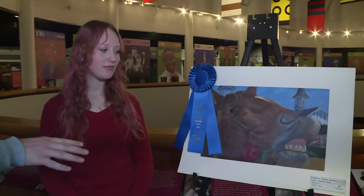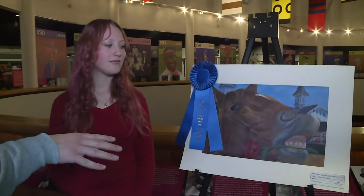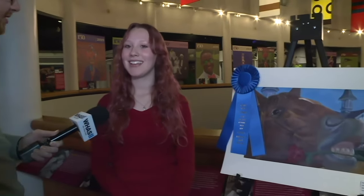Let's talk a little bit about the piece here. We spoke yesterday, and you said it was based off of a horse that you know and really love. My grandma has a horse, and he's just really silly — I wanted to capture that goofiness in this painting.